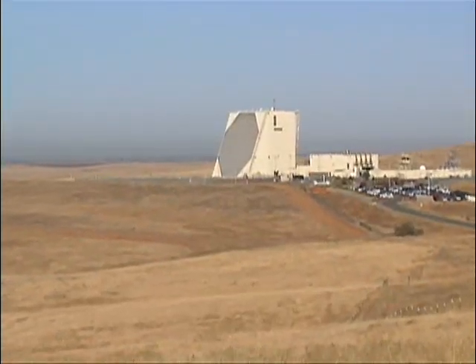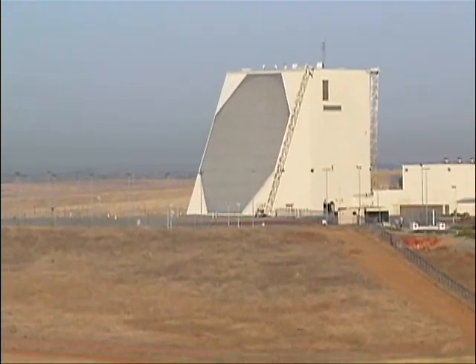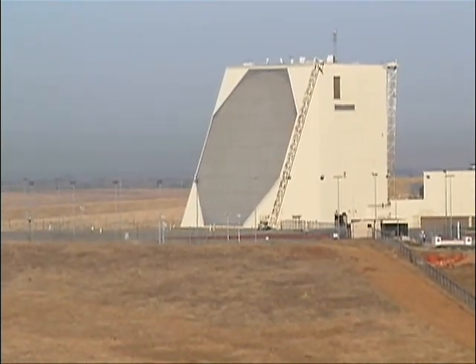System assets, such as the upgraded early warning radar at Beale Air Force Base in California, tracked the threat as it entered their field of view.